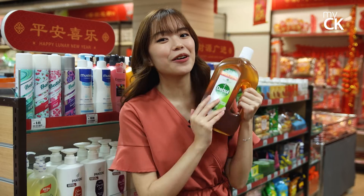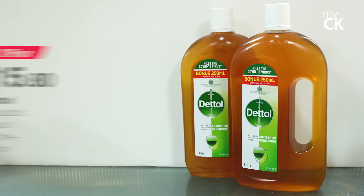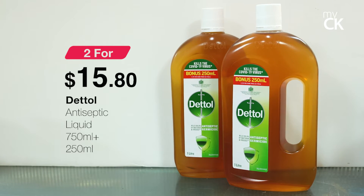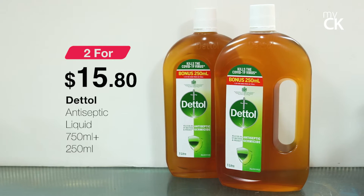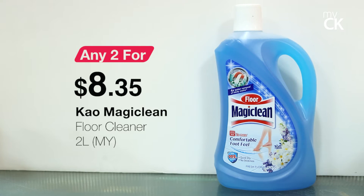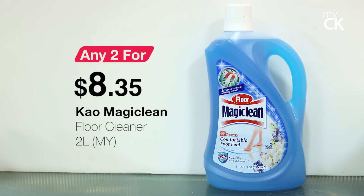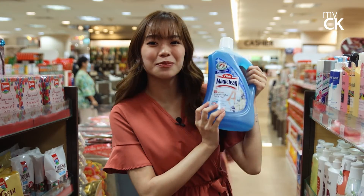This next item is for my mom because she loves to keep the house neat and clean. It's the 750ml Dettol liquid antiseptic with a free 250ml going at 2 for $15.80. This 2-litre Cow Magic Clean floor cleaner is going at any 2 for $8.35. Grab your preferred cleaner for a fun and satisfying spring cleaning session.